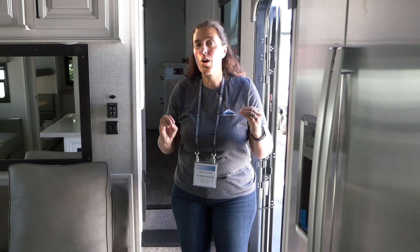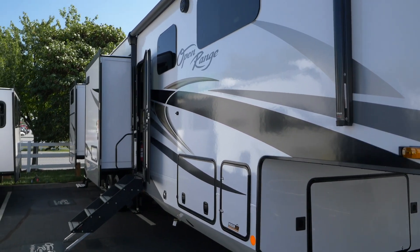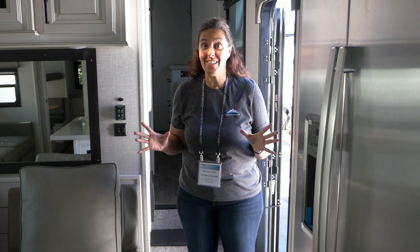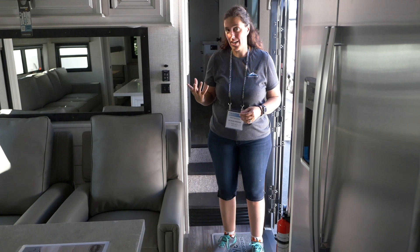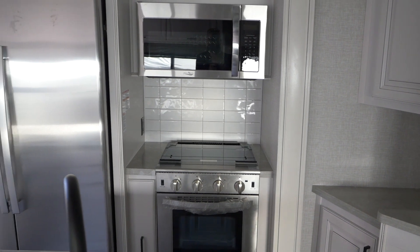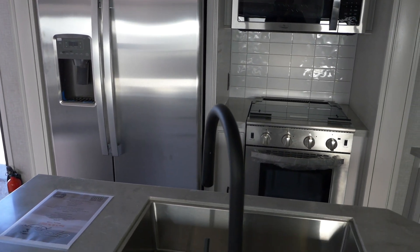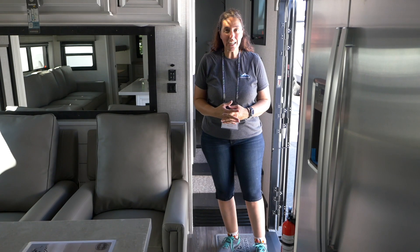Welcome to this amazing RV that has not one, not two, but three — actually maybe even four — office space possibilities. This is actually blowing my mind, which is kind of a big deal because we were just talking about how a lot of RV companies don't seem to be really innovating. This one, the Open Range 395BHS — which stands for bunkhouse — really has done some innovation.